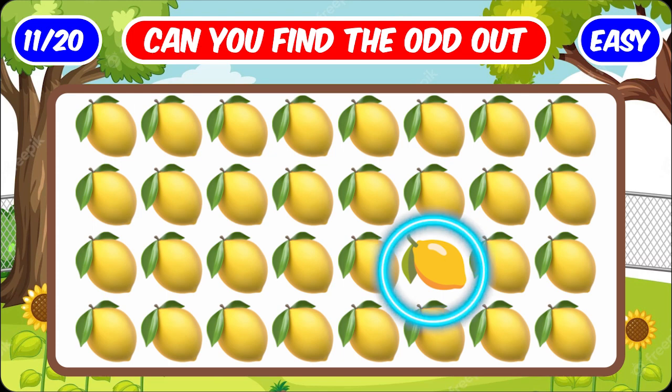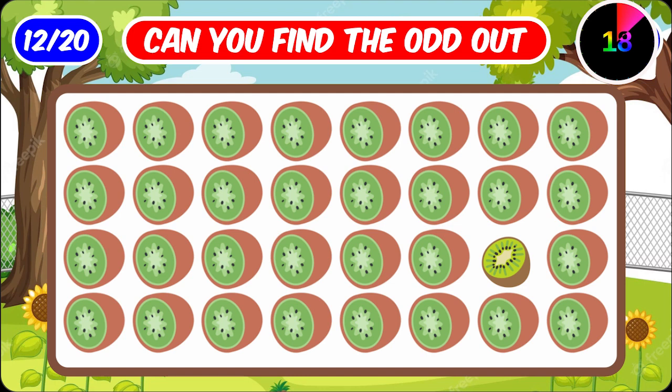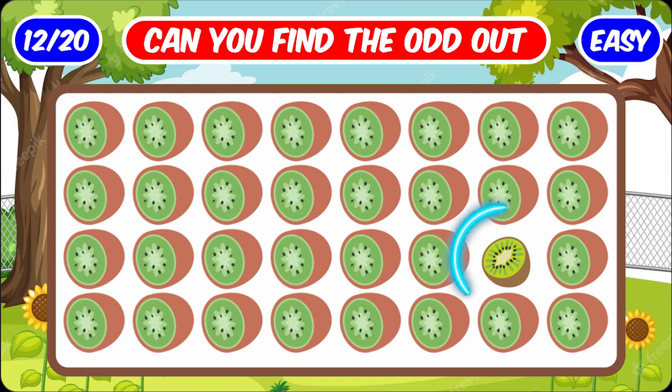This lemon is different — I know you guessed it. And in that, this kiwi fruit is different.